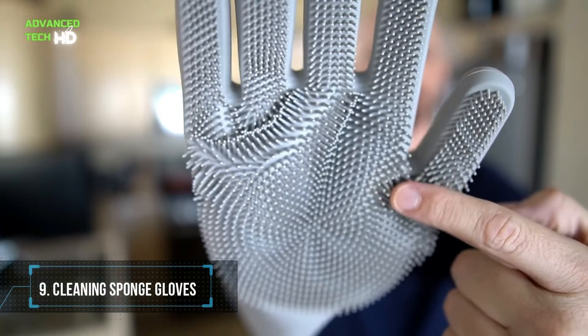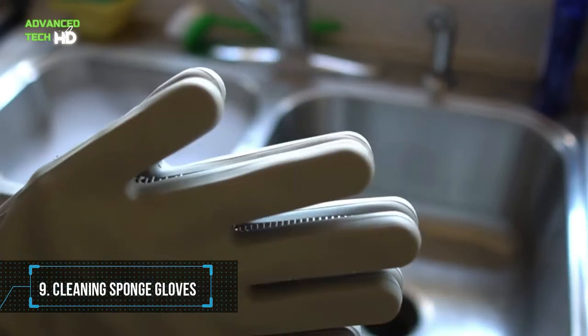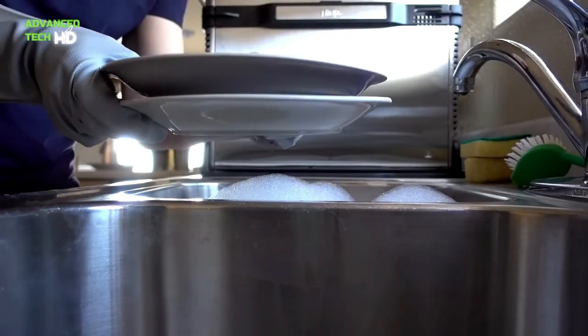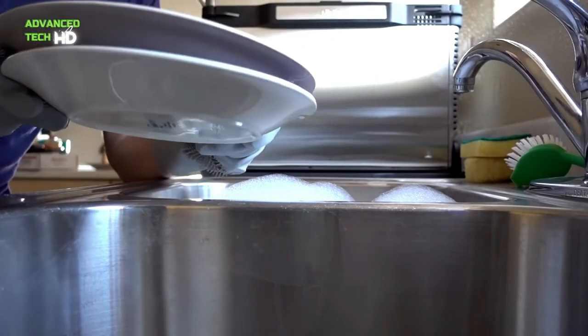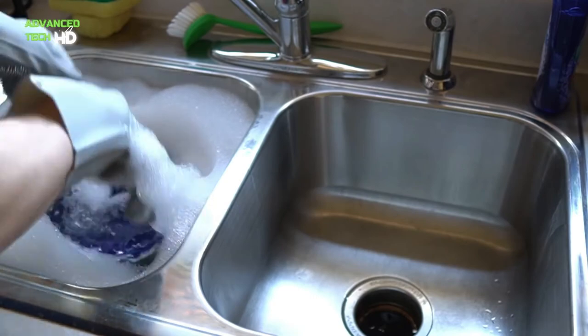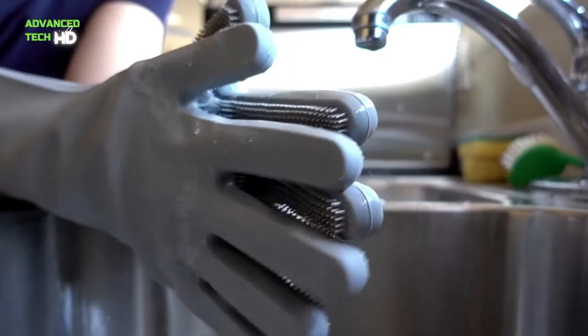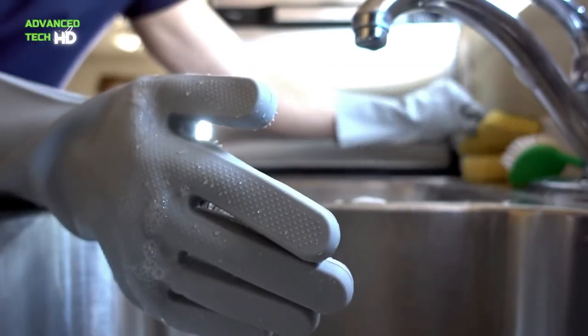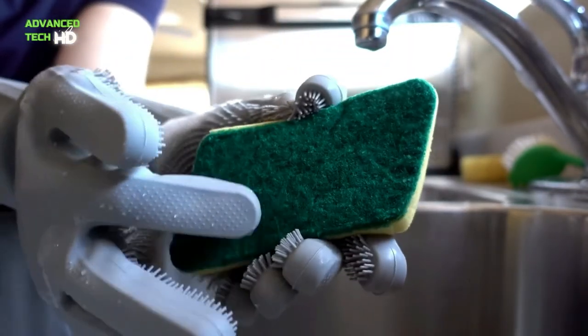Number 9. Cleaning Sponge Gloves. The Cleaning Sponge Gloves are useful for multiple functions. These gloves can be used in the kitchen for washing dishes, fruit and vegetable cleaning. With their multiple advantages, you can also use them for cleaning the bathroom, cleaning the bedroom, removing wardrobe dust, care for pet hair, and washing the car.